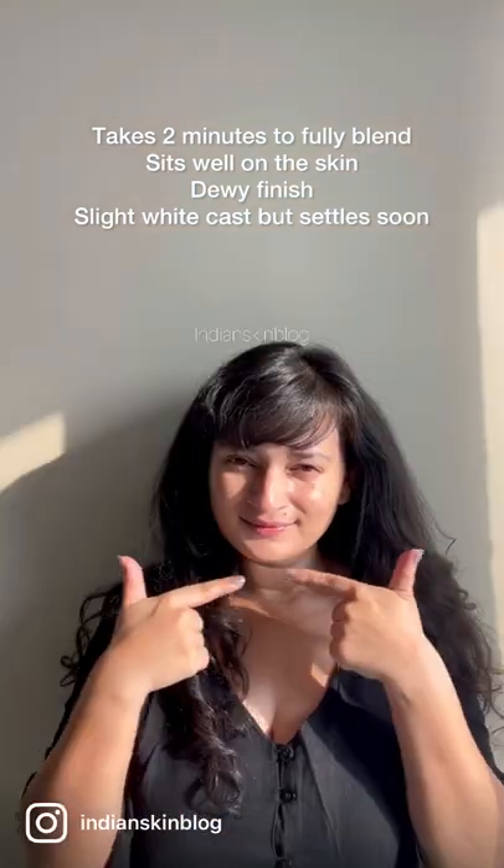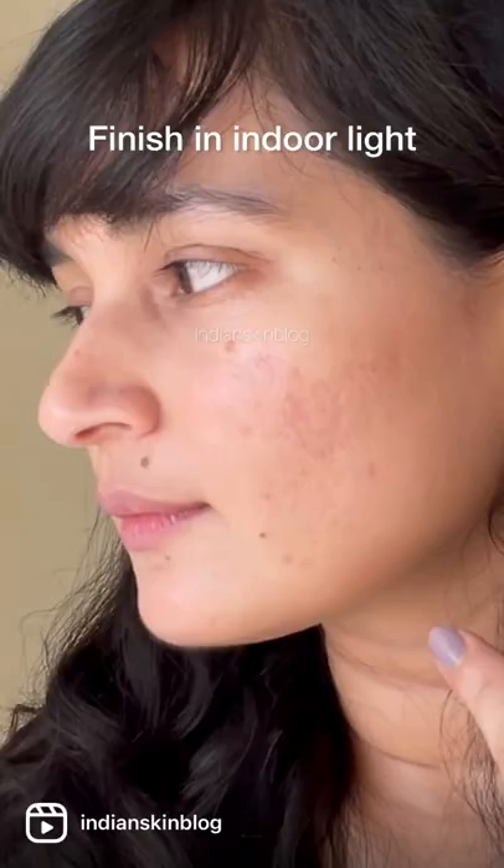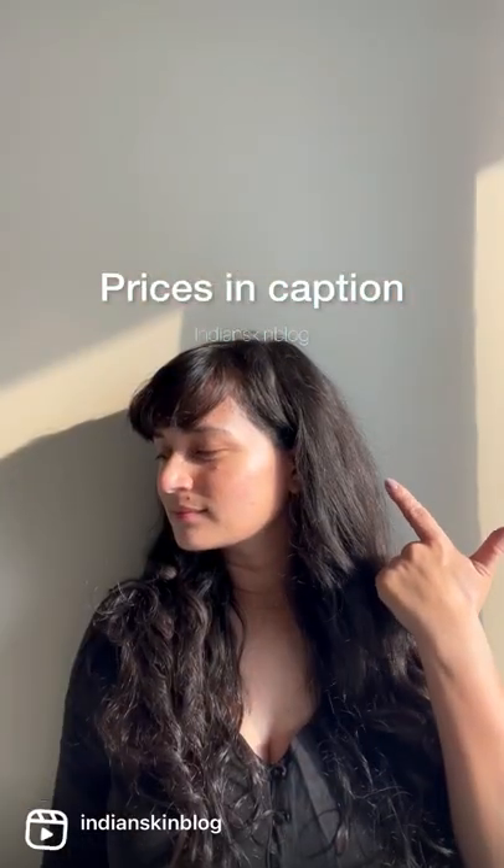Back to blending — I think this leaves a slight white cast, which settles down soon. I love how this looks in natural light and house lights both. Check the caption for prices and more details.